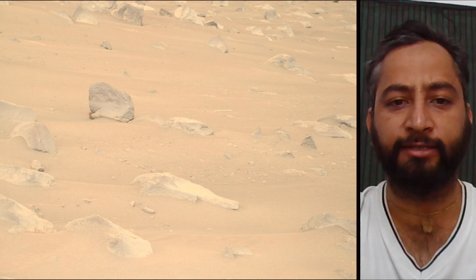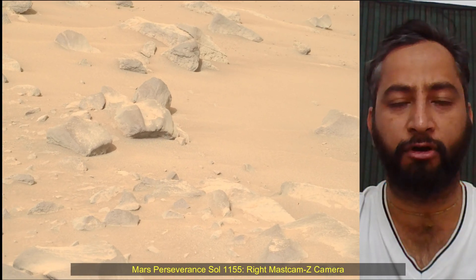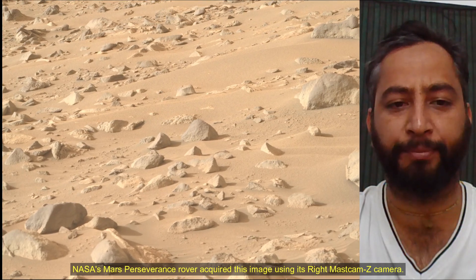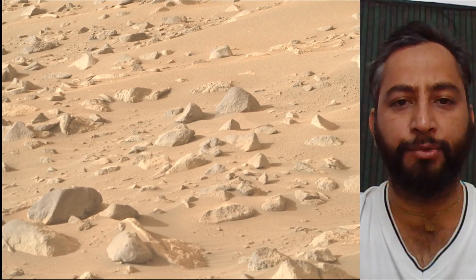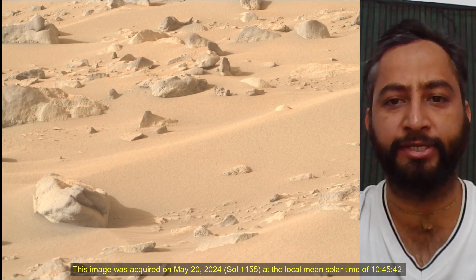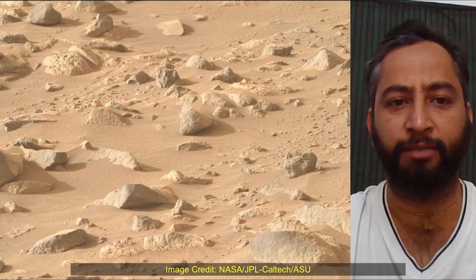The rover will characterize the planet's geology and past climate, pave the way for human exploration of the red planet, and be the first mission to collect and cache Martian samples. A subsequent NASA mission in cooperation with ESA would send spacecraft to Mars to collect these sealed samples from the surface and return them to Earth for in-depth analysis.